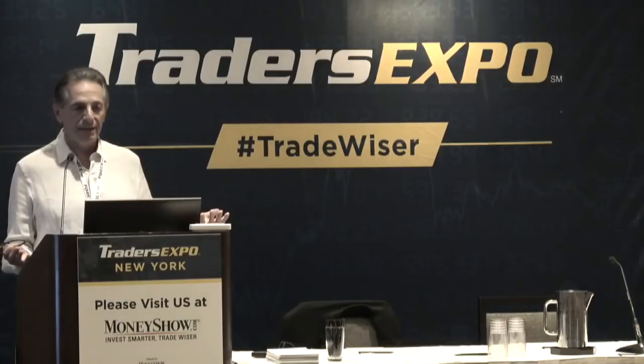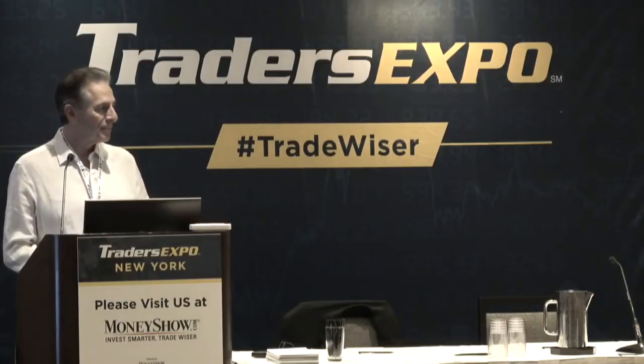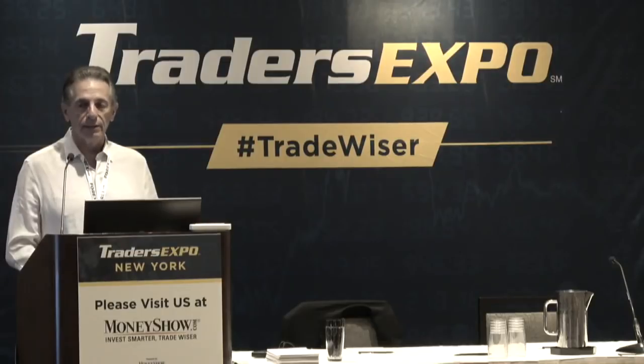I'm Harry Boxer, the technical trader. Thanks for being here so early. For me, it's L.A. time, so it's not a problem.